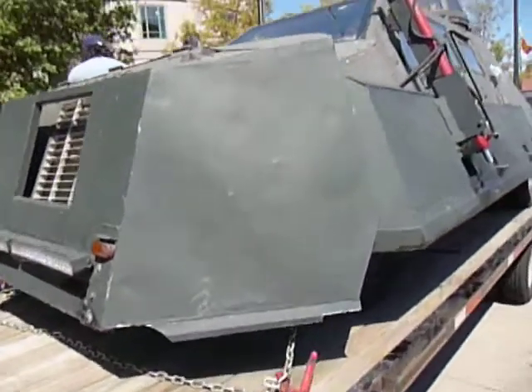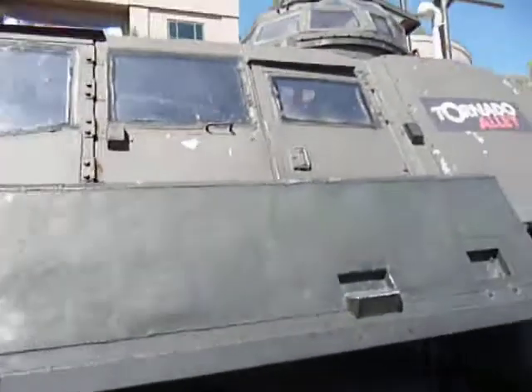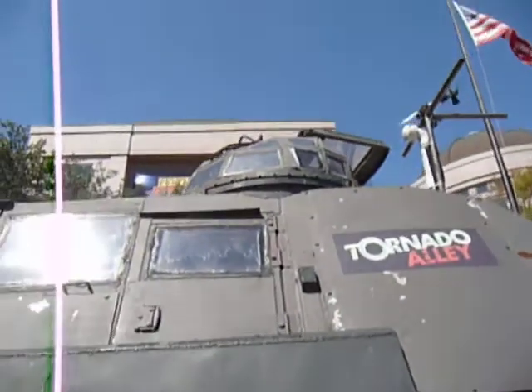I'm going to walk up front and see if I can walk in and look on the other side. It's got a turret up there and everything.